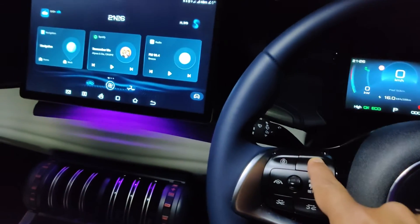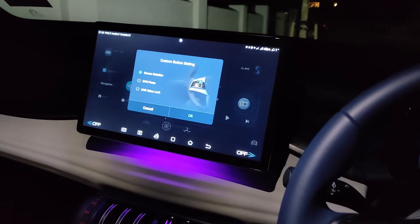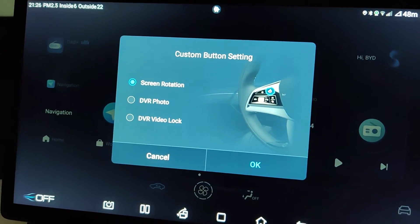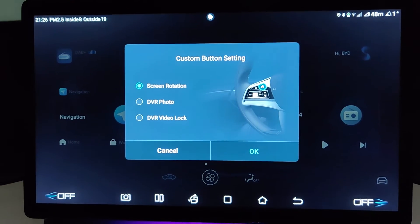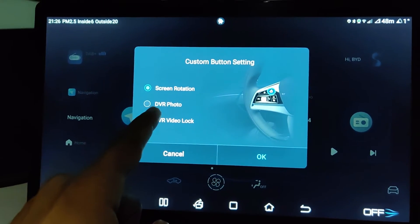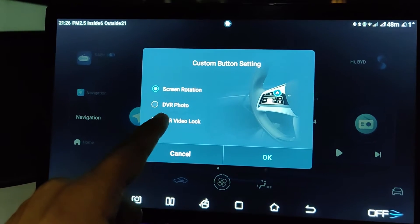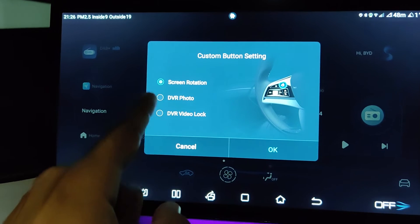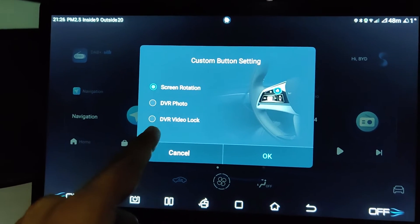Press and hold that button for about three seconds and you will see a custom button setting on your display. Here you can now select whether you want to program that button to rotate the screen, take a photo using the dashcam, or start recording a video.